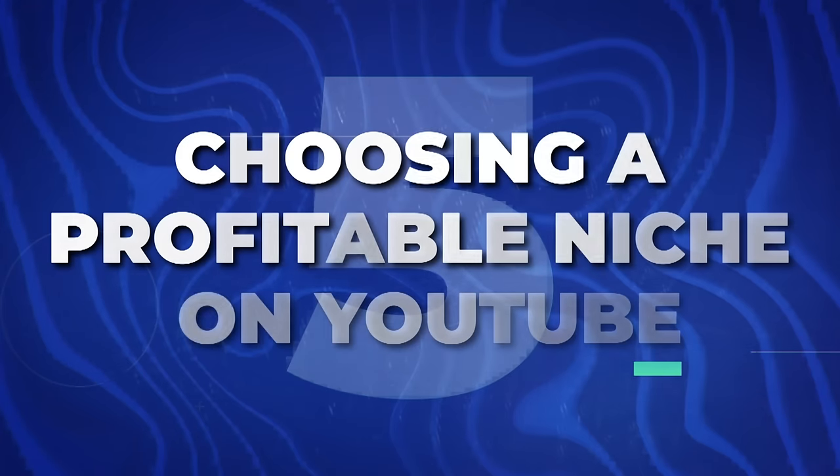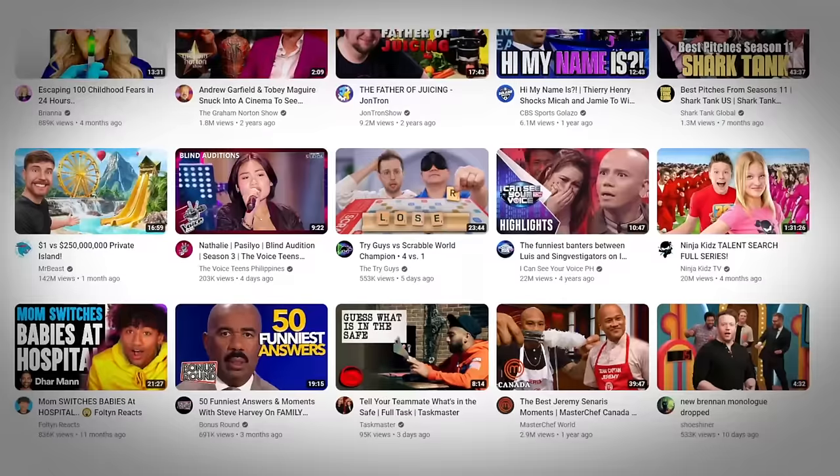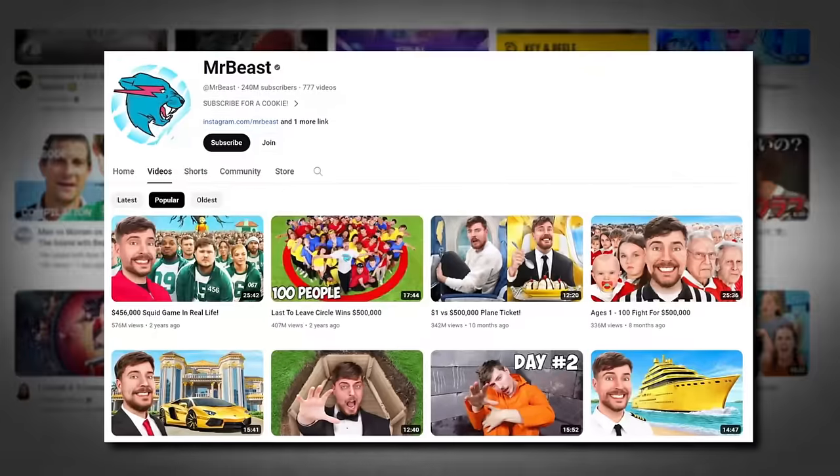Next is going to be choosing a profitable niche on YouTube. A lot of people try to start YouTube channels but most choose an unprofitable niche — like a gaming channel, a vlog channel, or a travel channel. Unfortunately everybody wants to start those types of channels, and it's basically a winner-take-all market where only the people at the very top are making money. Whereas there are lots of little micro niches on YouTube where channels with less than 5,000 subscribers can make over six figures — not six figures a year, but six figures a month. It all depends on the type of niche you choose.